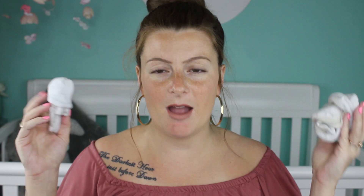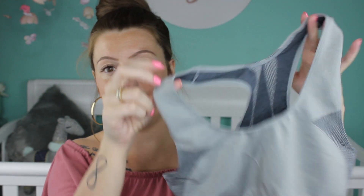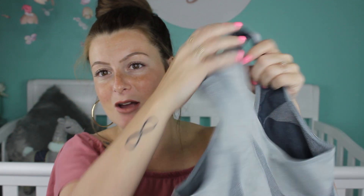Moving on to some clothing items — I have two pairs of socks. Everyone keeps saying that your feet get really cold in there because it's cold in the hospital. I hate wearing socks when I'm laying in bed so I don't know how often I'm going to wear them, but I figured I'd bring them just in case my little toesies get cold. I have a sports bra in here — I think this was like seven bucks from Walmart. I figured my boobs and stuff might be leaking so I didn't want to bring anything too crazy, just a sports bra to be comfy.